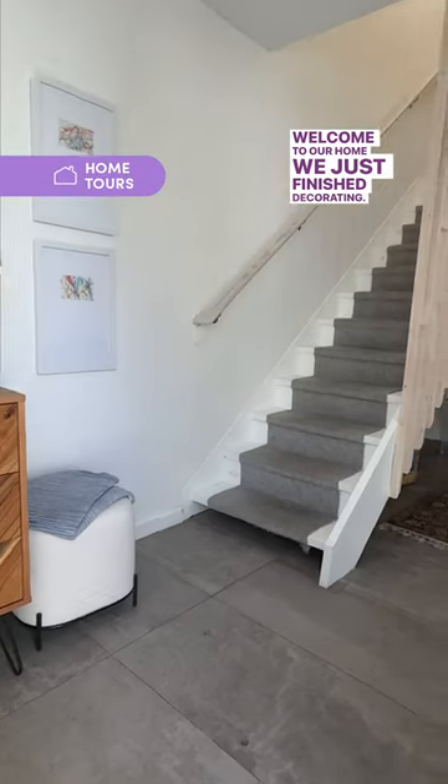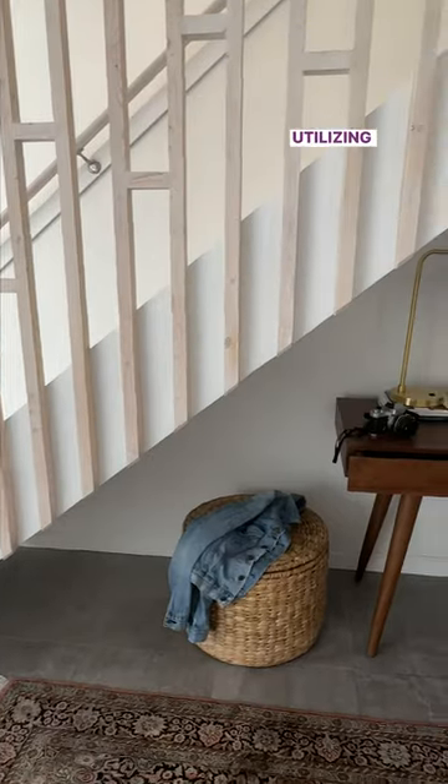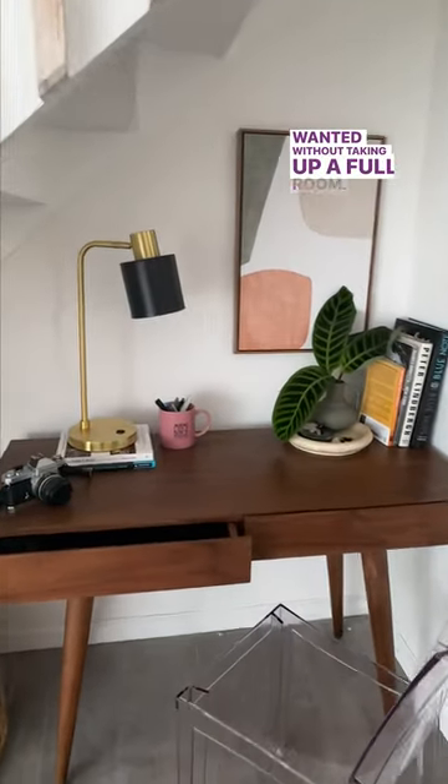Welcome to our home that we just finished decorating. We wanted to keep the space modern and clean, but still welcoming and warm. Utilizing the space under the stairs gave me a home office without taking up a full room.